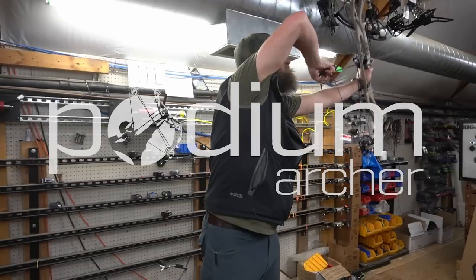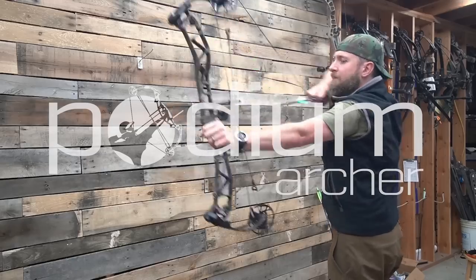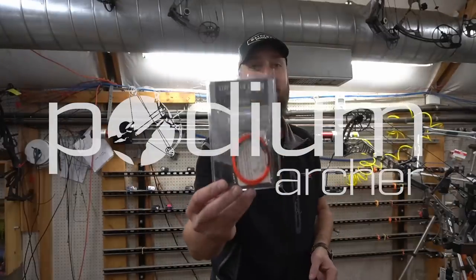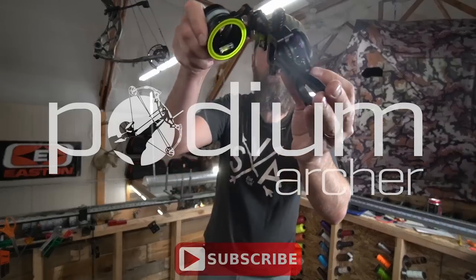Have you ever gone on a major airline with a bow and arrow? Let's talk about it — I'll make you more comfortable. Hello and welcome back to the YouTube channel. MFJJ here with PodiumArcher.com talking about flying on a plane with a bow and arrow.